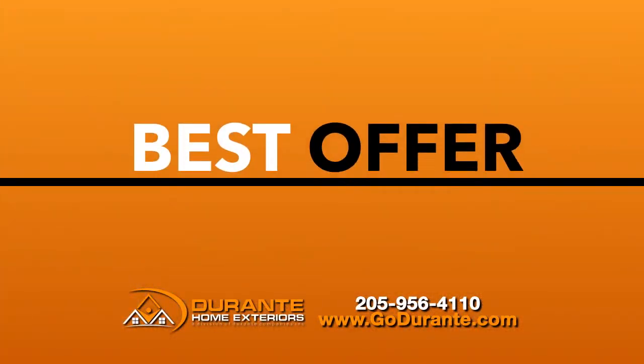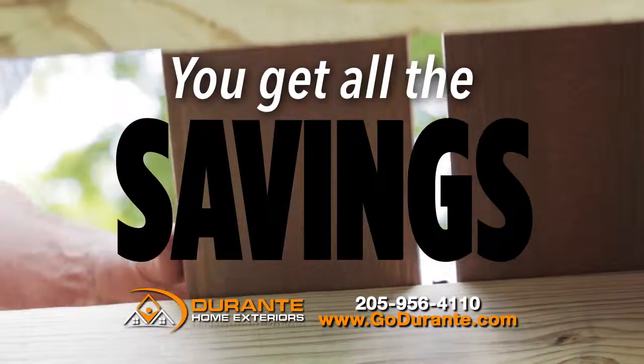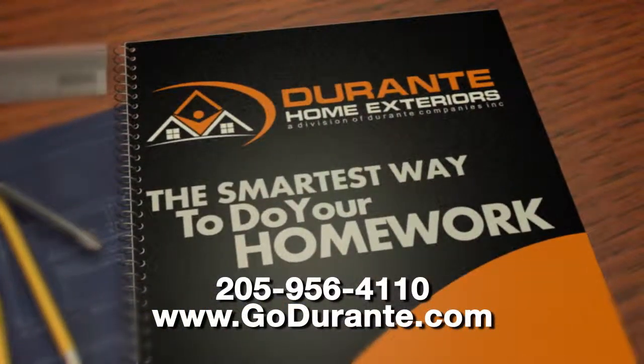This is the best offer you'll find anywhere. Don't put off those home improvement projects any longer. We do all the work, you get all the savings. Call now or go online and get it done with Durrani Home Exteriors.